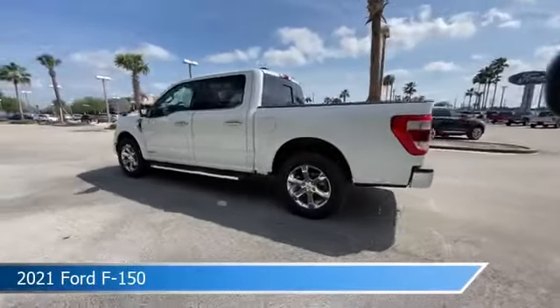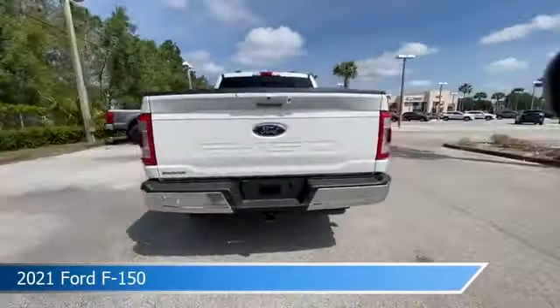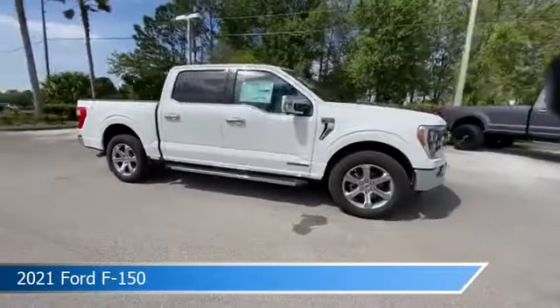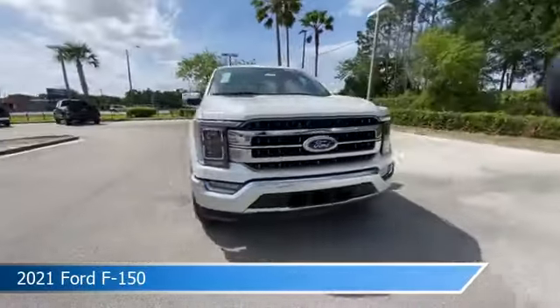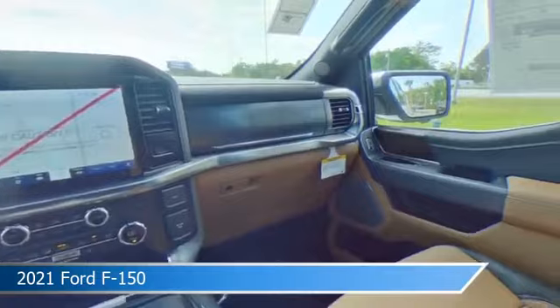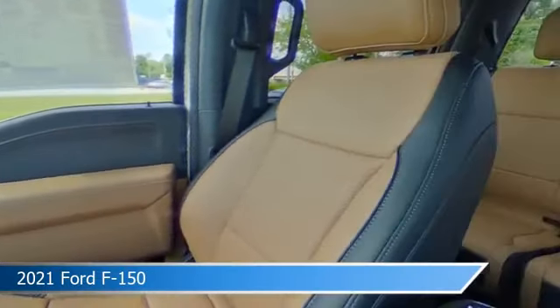Take a look at this 2021 Ford F-150. Equipped with an automatic transmission in star white metallic tri-coat, this car comes with some great features including adjustable pedals, child safety locks, alloy wheels, Android Auto and more. Come in and check it out today.